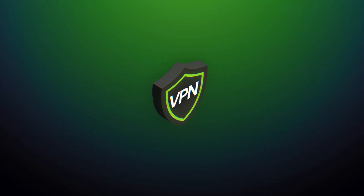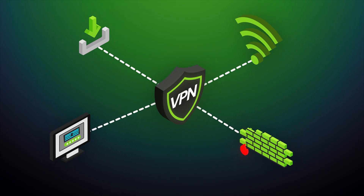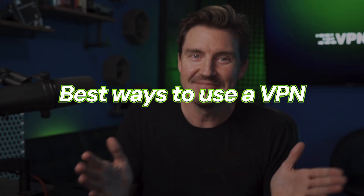A VPN is far from a one-trick pony. It's got tons of ways to make your online experience easier and safer and gain more access. That's why I wanted to talk about the best ways to use a VPN to ensure that you're getting the most out of your subscriptions, and even to show you how to use a VPN too. Let's get into it.